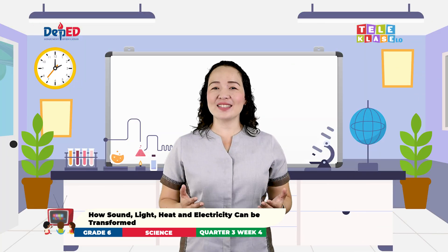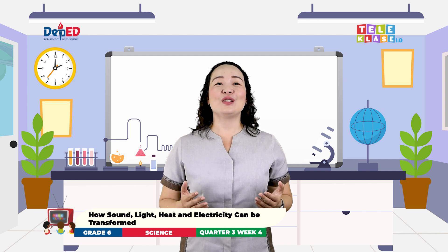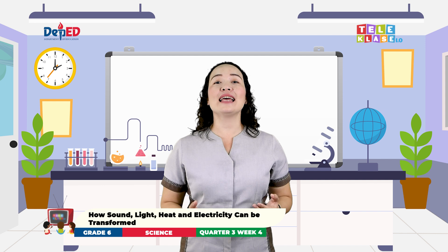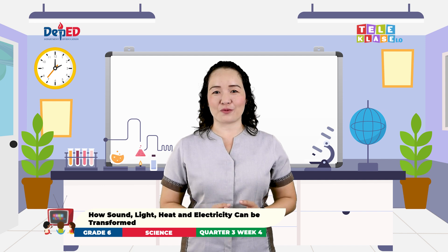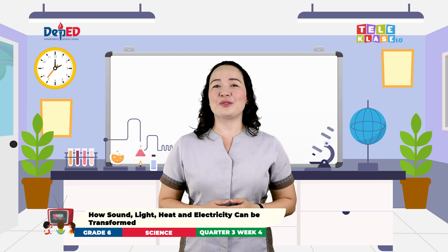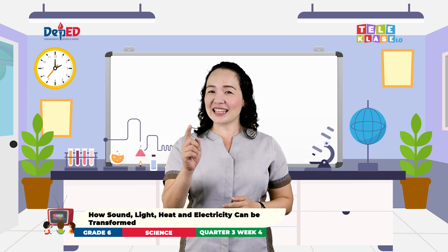My dear science learners, you learned about how sound, light, heat, and electricity can be transformed. Did you learn a lot from today's lesson? Let's find out!